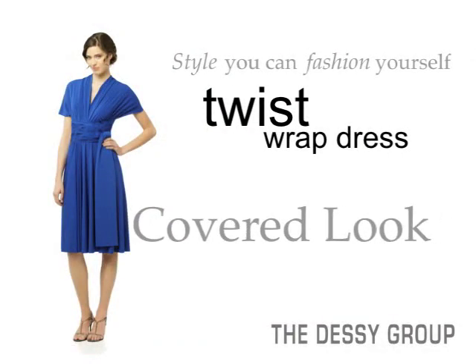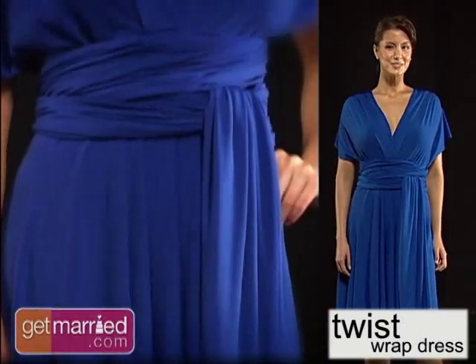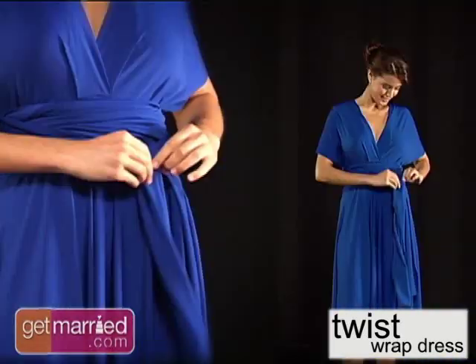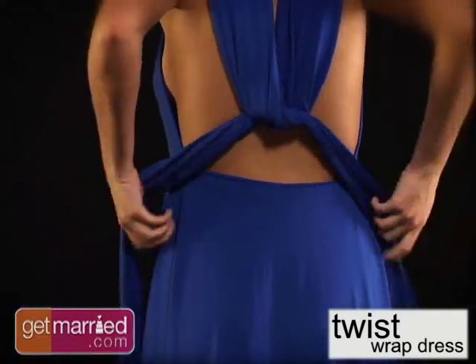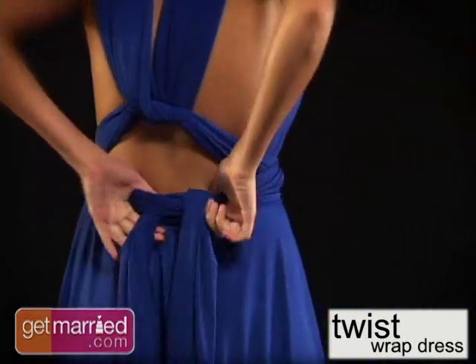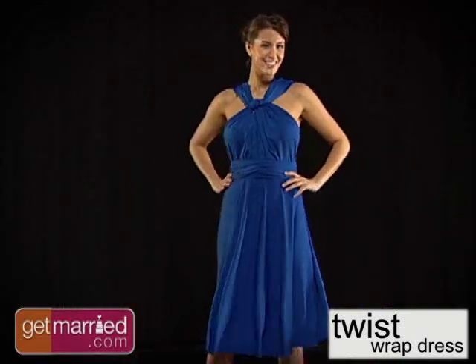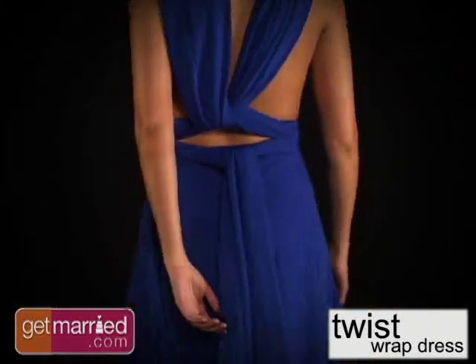Having a traditional wedding in a church or synagogue? You'll probably want to keep your bridesmaids' shoulders covered. With just a twist of the matte jersey fabric, you can create that perfect look for your big day. Even if you're not having a wedding at a religious venue, your girls may feel more comfortable covered up. This look is a great option — it's fun and flirty without too much bareness. The dress comes in both cocktail and full length, allowing you to choose the right look for your wedding style.